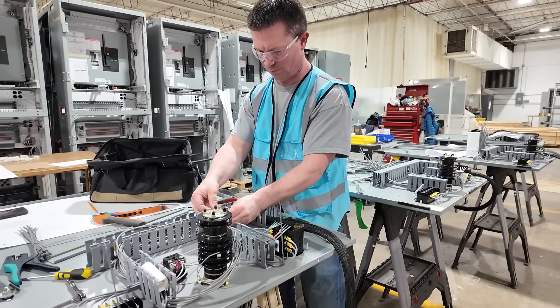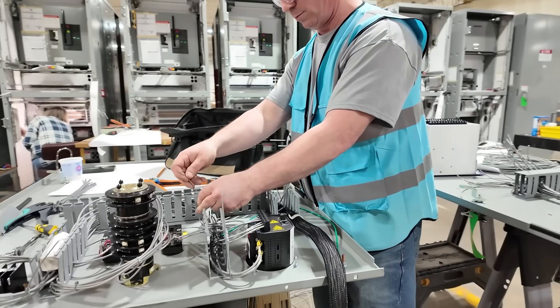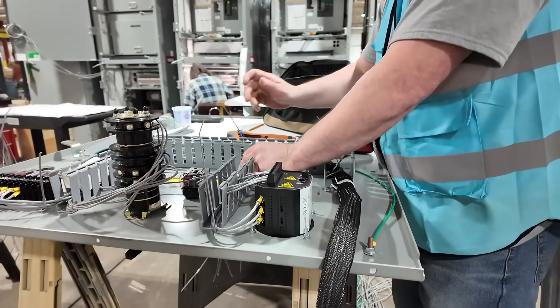That's why off-the-shelf options fall short. At Intercon, we specialize in creating switchgear that's engineered specifically for your application, no matter how complex or demanding. Every project starts with collaboration — our engineering team works closely with each customer to understand their goals, requirements, and constraints.